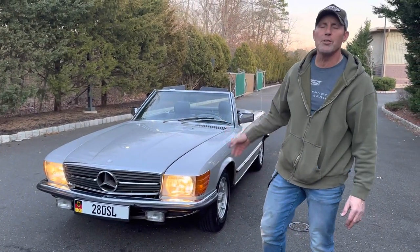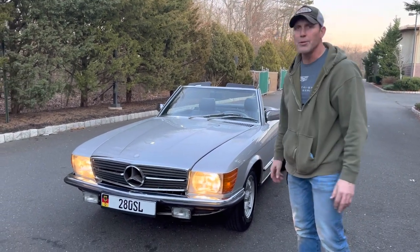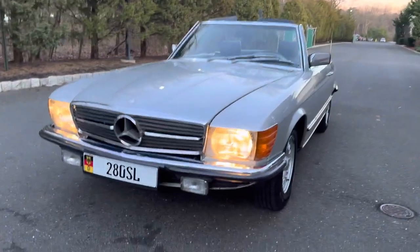This is a 1984 280 SL. It's a European car that was imported into the U.S. as a European spec car back in 1984.